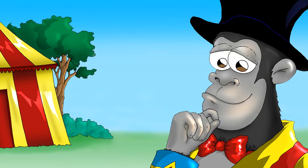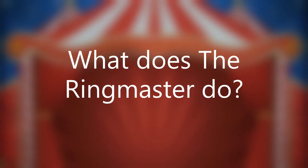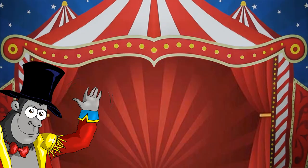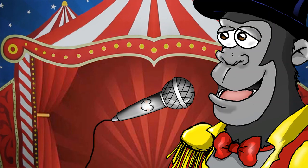Well, most circuses have a ringmaster. My ringmaster is a gorilla because my stories are based in an animal kingdom. What does the ringmaster do? The ringmaster introduces the circus acts and guides the audience through the show. They direct where we have to look. Sometimes they use a microphone to make their voices loud so we can hear them.